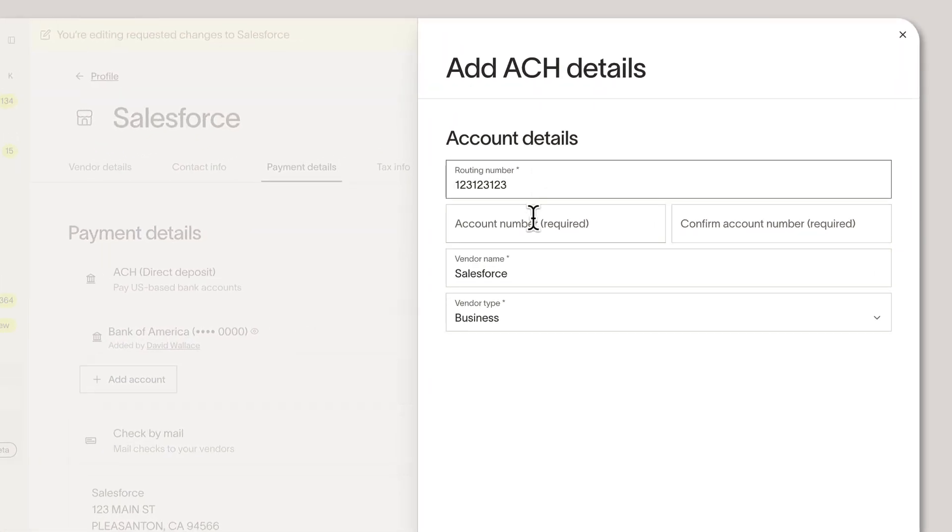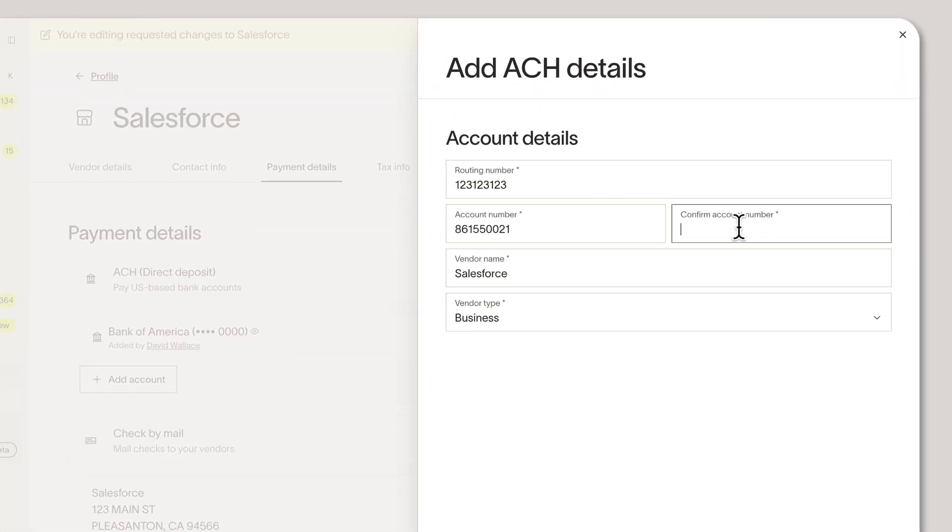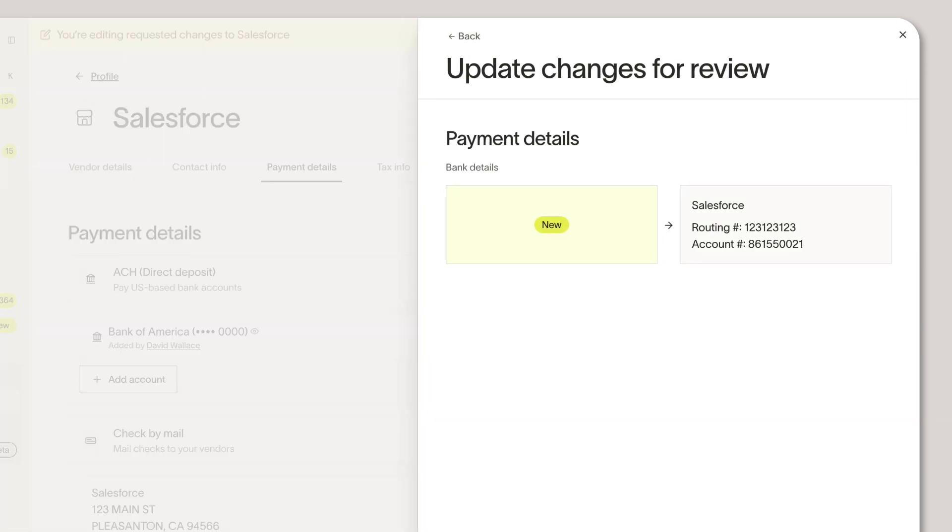And speaking of reviews, you can now be in the know any time someone updates vendor information, so you control what gets updated and prevent payment mistakes or fraud.